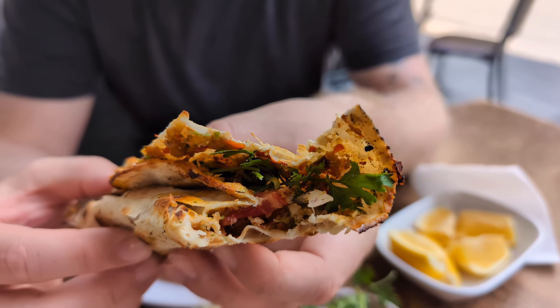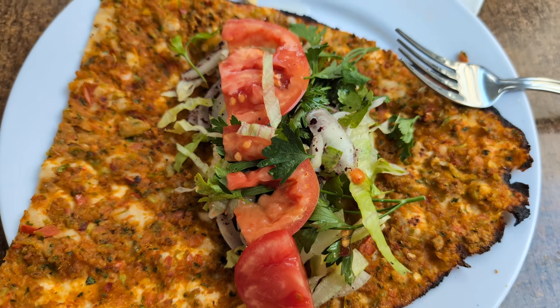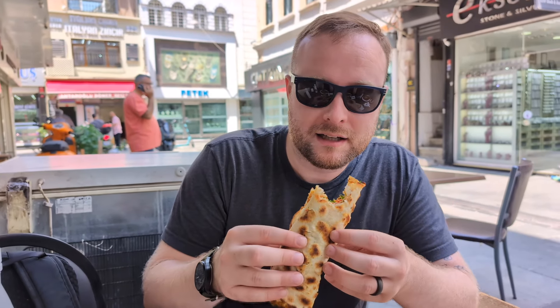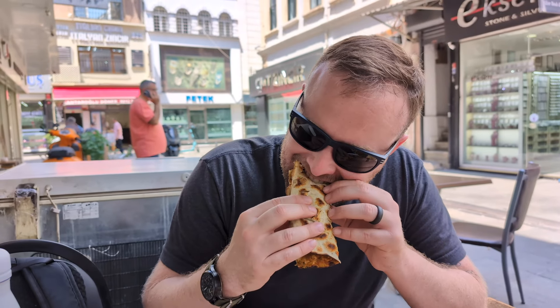I really like the crispiness of the bread and then all the spice and herbs and stuff in the filling. Of course the veggies add to it - it's really tasty. It's just like a snack, not a huge meal. For 100 lira, which right now is about three US dollars, it's not a bad little midday snack. I didn't start with lemon, but only when the others started making theirs did I add lemon and it really adds a very pleasant acidity that makes it quite good.